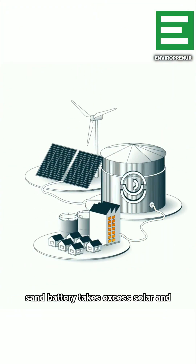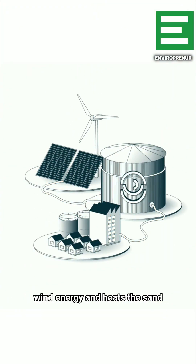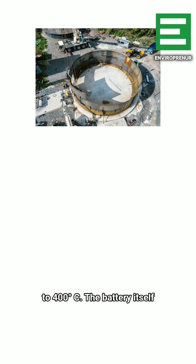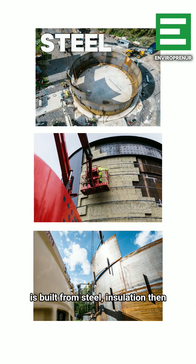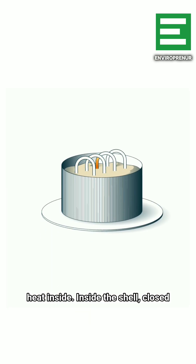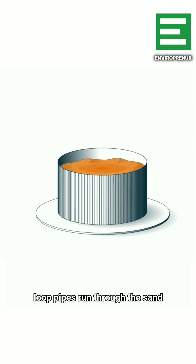The sand battery takes excess solar and wind energy and heats the sand to 400 degrees Celsius. The battery itself is built from steel, insulation, then steel again, designed to lock the heat inside. Inside the shell, closed-loop pipes run through the sand absorbing and storing the heat.